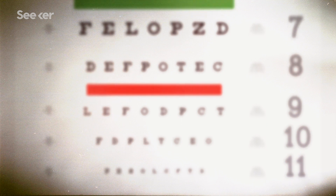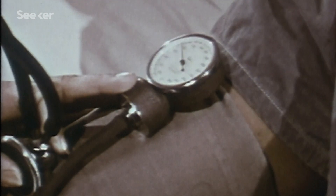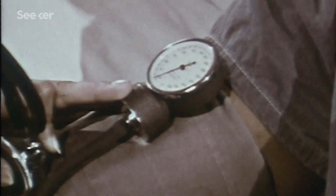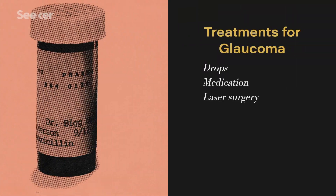Since there are very few symptoms with glaucoma, you can't identify it on your own and your brain is filling in the gaps. Routine screenings and knowing your risk factors, such as family history and high eye pressure, are a start. And treatment, if caught early, can include drops, medication, and laser and other surgeries.